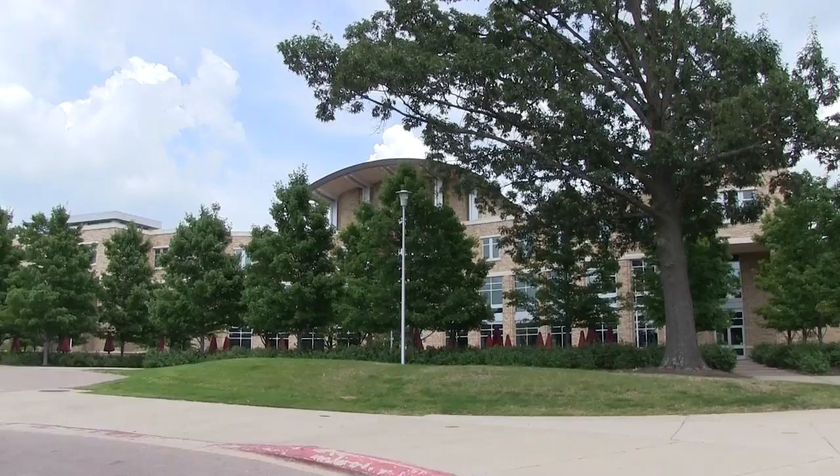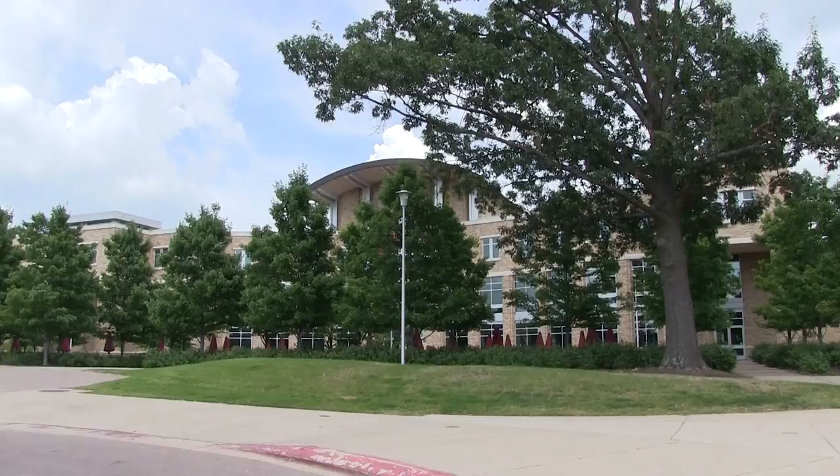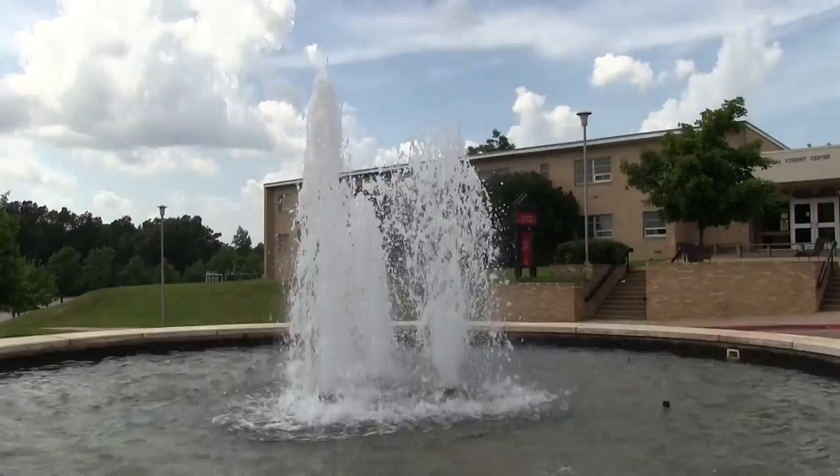Cool. Really cool. And that's Student Union right there. And this is a beautiful, beautiful fountain that I'm just in love with. And this is a beautiful campus.